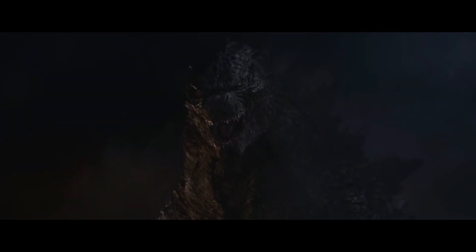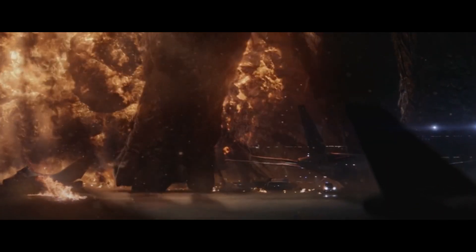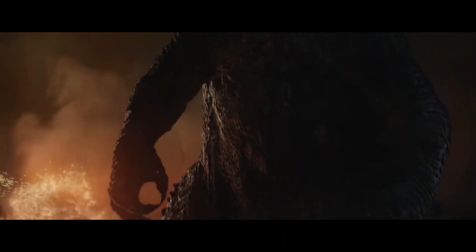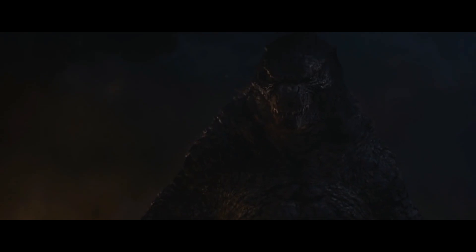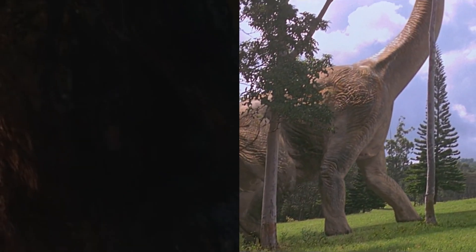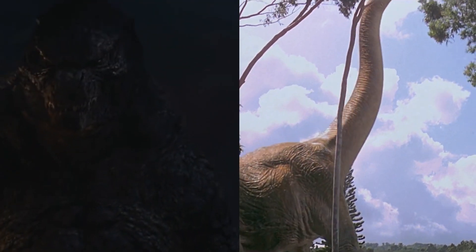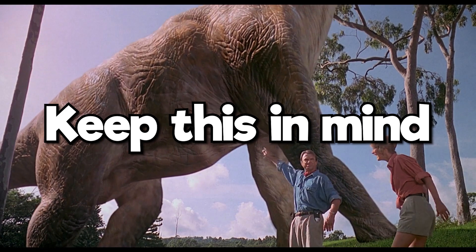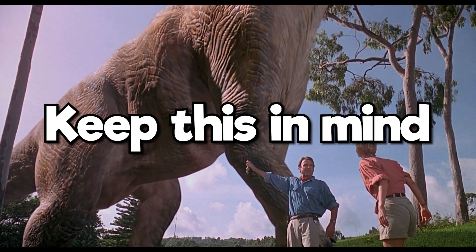Even still — the money shot at the climax of the first act — Edwards holds back showing the full monster in a single frame, instead beginning at its feet and tilting the camera upwards to reveal the monster's face. This parallels the same way Spielberg captured the first Brachiosaurus scene in Jurassic Park: a camera tilt from the feet all the way up to the head. Keep this scene in the back of your memory because it'll be relevant again when discussing the next tip.